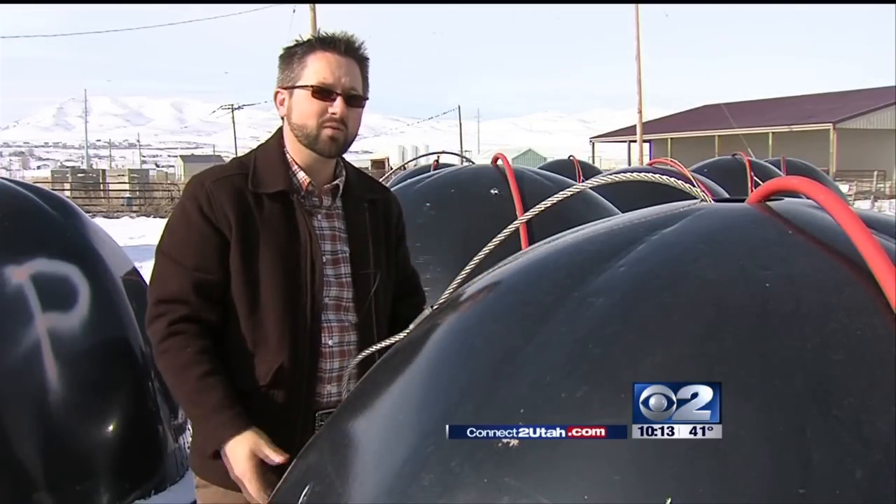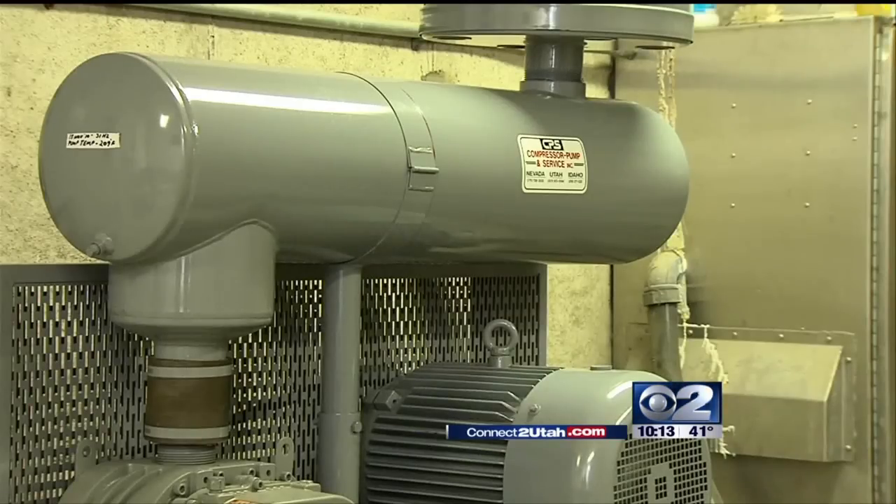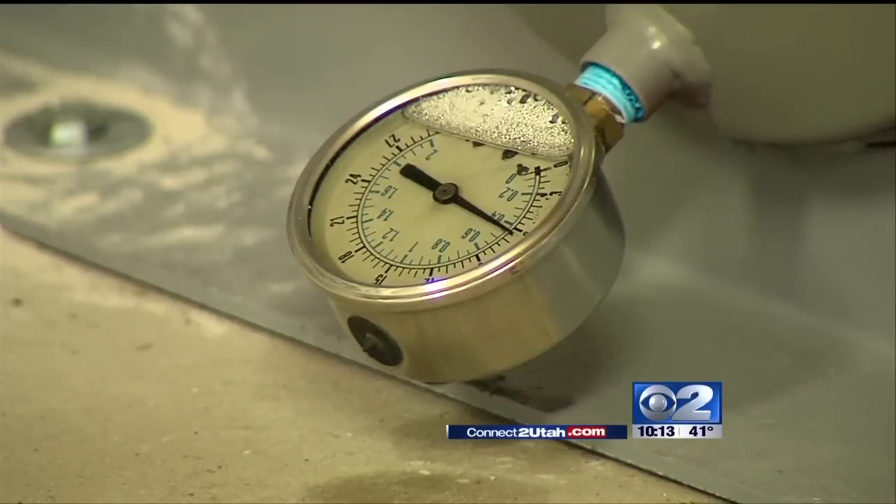Eventually the clean water comes right out the top. It's continually cycling the water from the bottom of the lagoon towards the top. An air pump helps push that treated water out, moving it downstream.